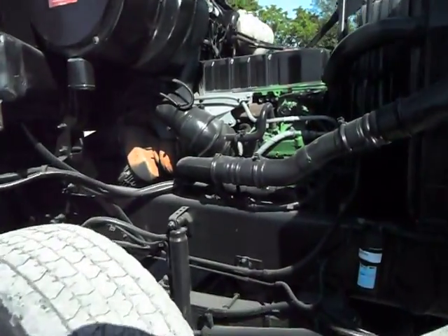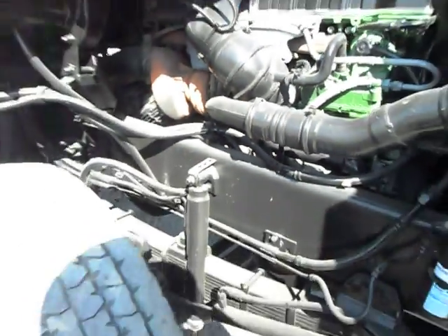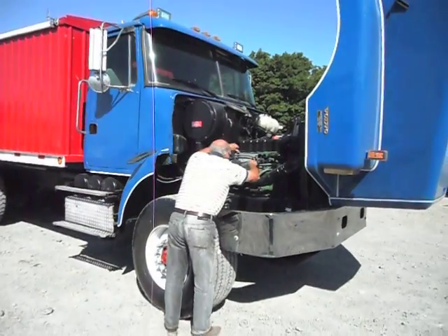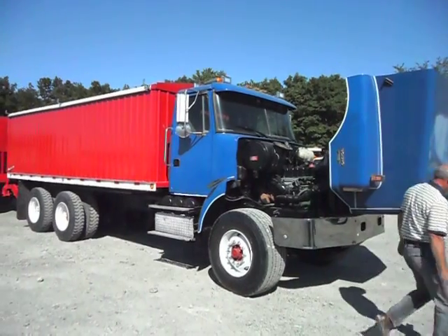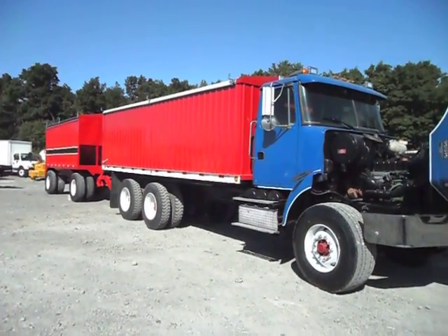Now come up here and look at the blow-by. I was holding the video camera right on the dipstick tube, and as you could see, there's absolutely no blow-by coming out of this engine at all.